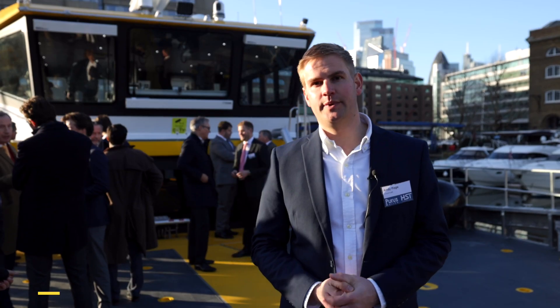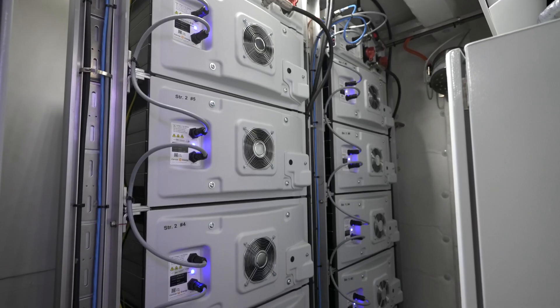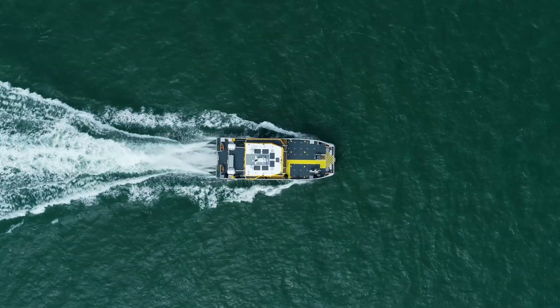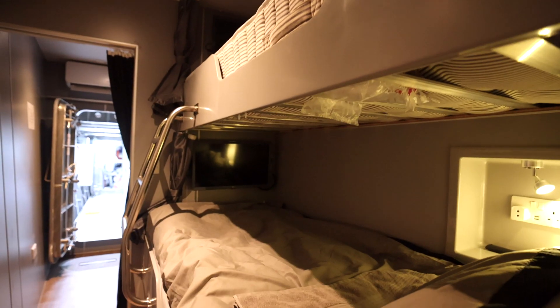My name is Andy Page. I'm a naval architect and managing director of Chartwell Marine. HST Francis is a controllable pitch propeller vessel with a hybrid propulsion system. As well as fuel reduction, one of the other significant gains is the noise levels on board when we're on electric only — she's an extremely quiet vessel.